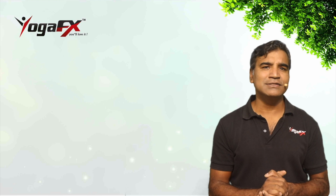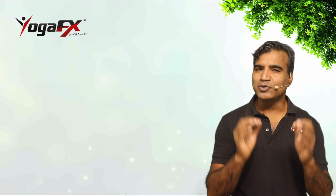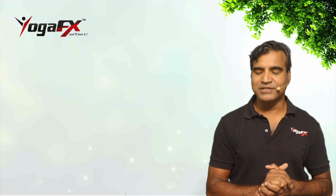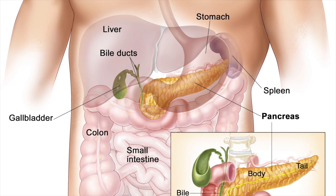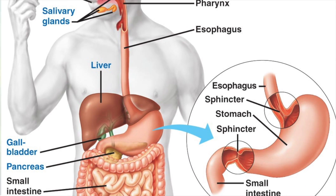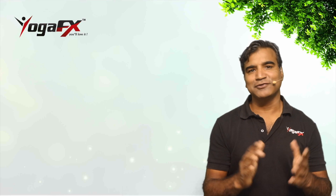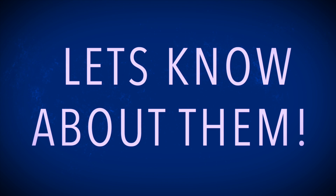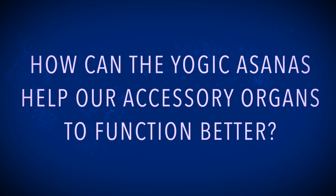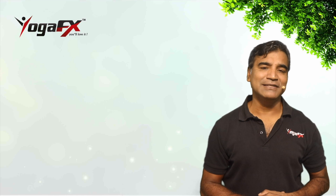In the second part, we will cover the accessory organs that help the stomach and small intestine to digest the food, such as liver, pancreas, and gallbladder. We will also look at how yogic asanas can help our accessory organs to function better, especially in cases of diabetes.